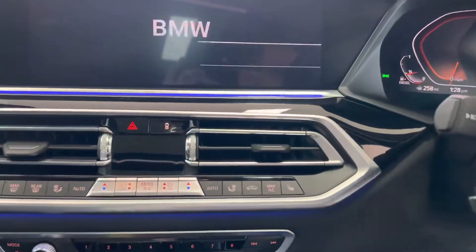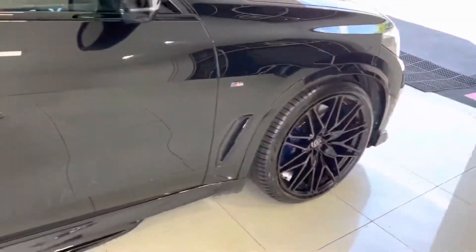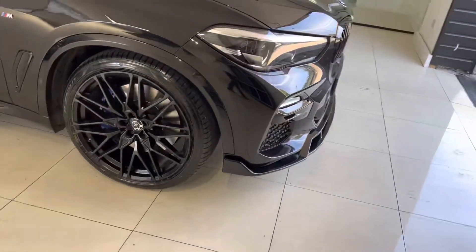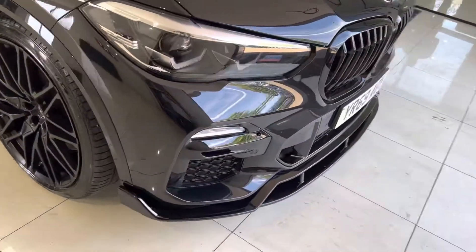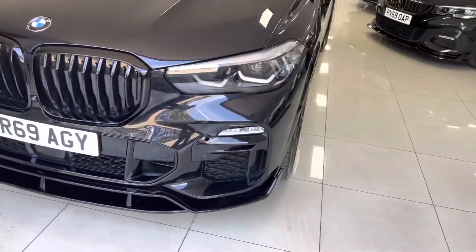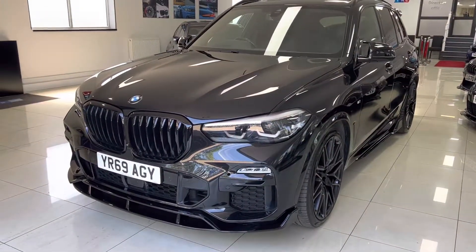So that's a look around another superb X5 30D M Sport here at Your Next Car. As mentioned at the beginning, if you'd like to know more or get in contact, there are plenty of ways to do so — check out all of those options just below in the description box. Thank you very much for watching this walk around, do take care — thank you, bye bye.